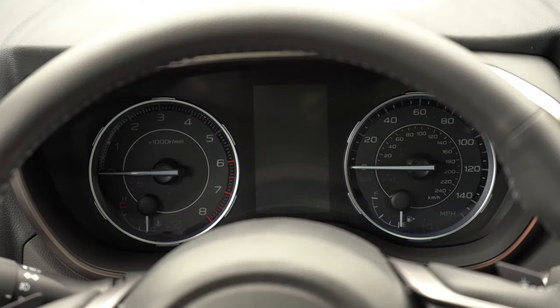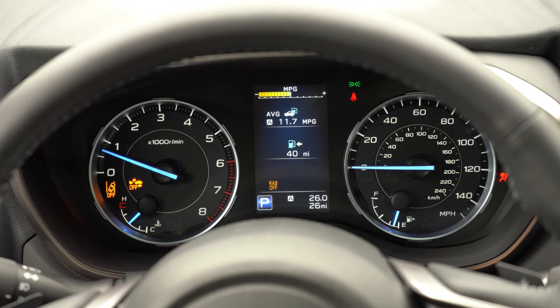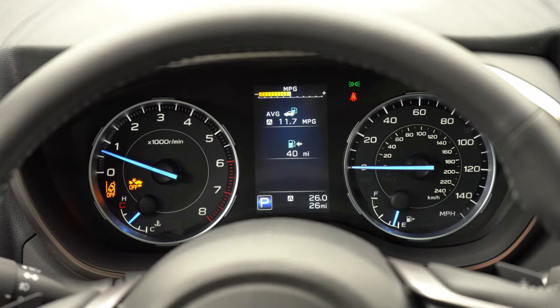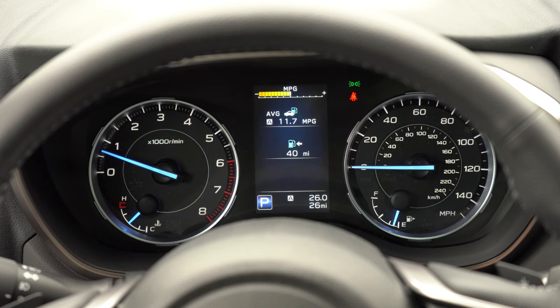Once started, the tachometer is to your left, speedometer to your right, with a small digital display front and center controlled via left-side steering wheel mounted controls. What caught my eye the most were the light blue needle gauges — that was a really cool color touch. The digital display can show a digital speedometer, miles until empty, trip A and B, tire pressure, and more.